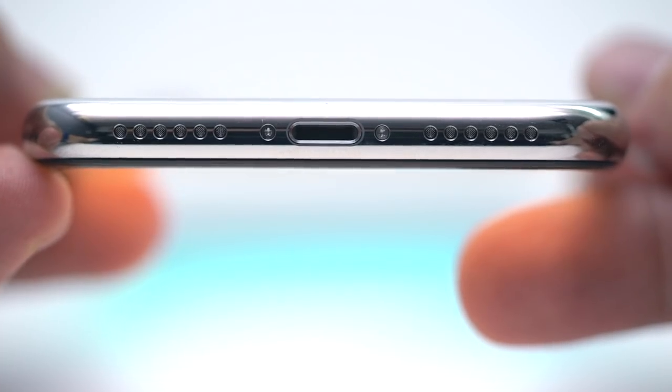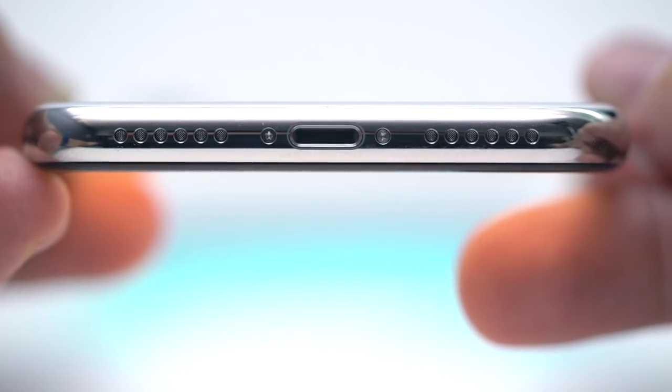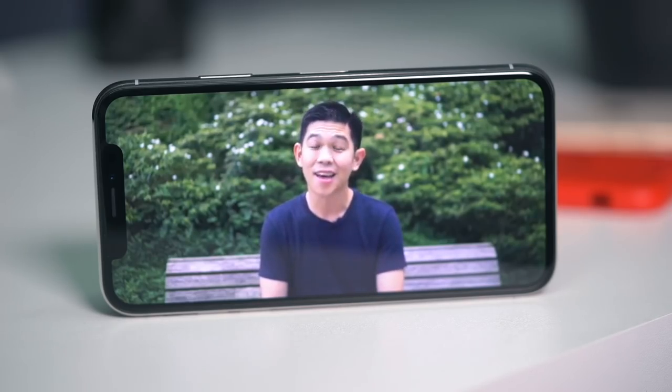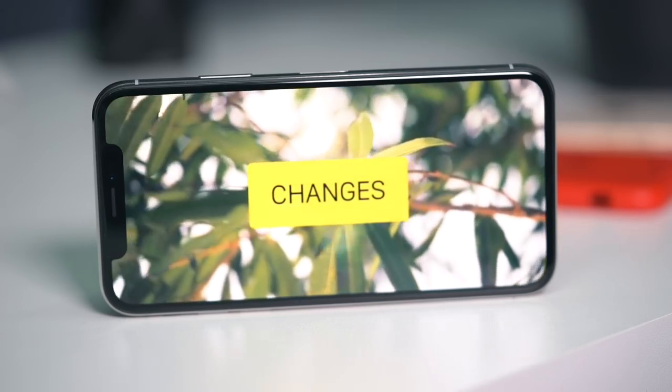Down below: microphone, a lightning port, and speaker grille. The earpiece up front also serves as a second speaker, so you get stereo speakers firing in forward and downward directions. The iPhone X does not have a headphone jack. Apple hasn't made the transition to USB-C just yet, but the good news is it does ship with a pair of lightning headphones.